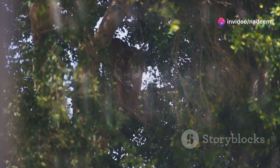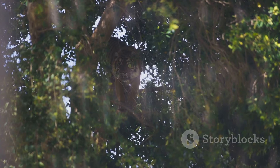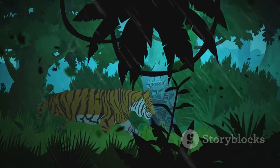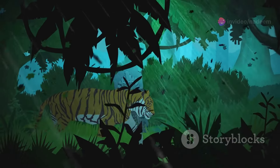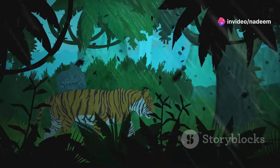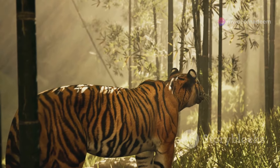But what about the trees? While tigers aren't known for climbing like leopards, they do use the cover of trees to their advantage. They might hide in the underbrush or behind tree trunks, using the natural landscape to get as close as possible before launching their attack. It's all about using the environment to their benefit.